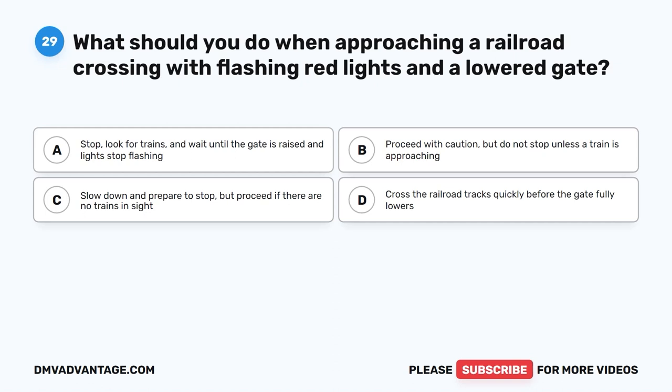Question 29. What should you do when approaching a railroad crossing with flashing red lights and a lowered gate? A. Stop, look for trains, and wait until the gate is raised and lights stop flashing. B. Proceed with caution, but do not stop unless a train is approaching. C. Slow down and prepare to stop, but proceed if there are no trains in sight. D. Cross the railroad tracks quickly before the gate fully lowers.